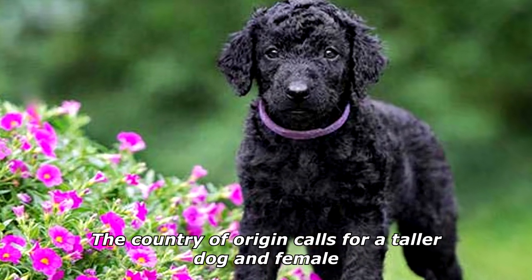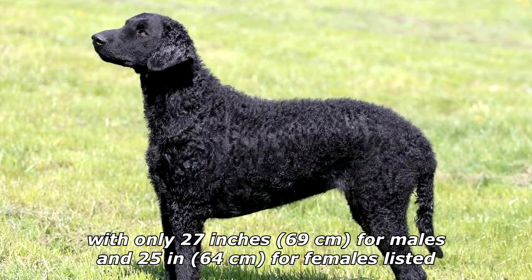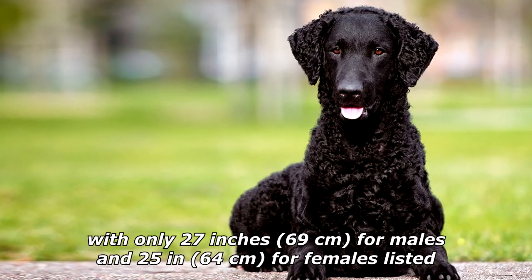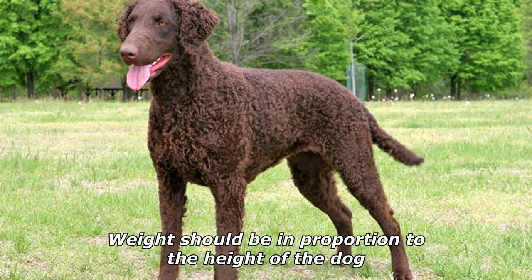The country of origin calls for a taller dog and female, with only 27 inches, 69 centimeters for males and 25 inches, 64 centimeters for females listed. In the show ring, taller is preferable to shorter. Weight should be in proportion to the height of the dog.